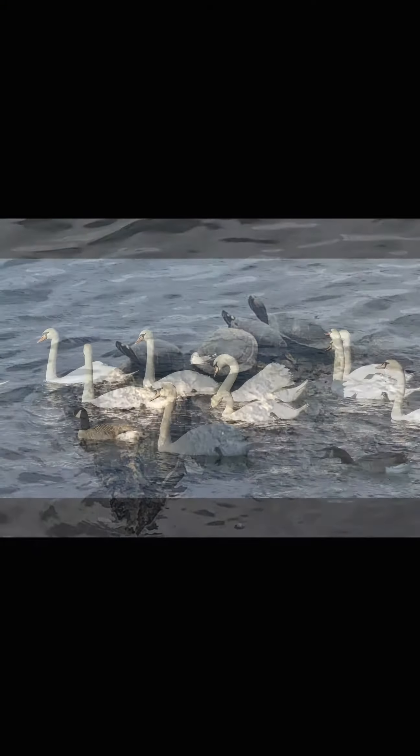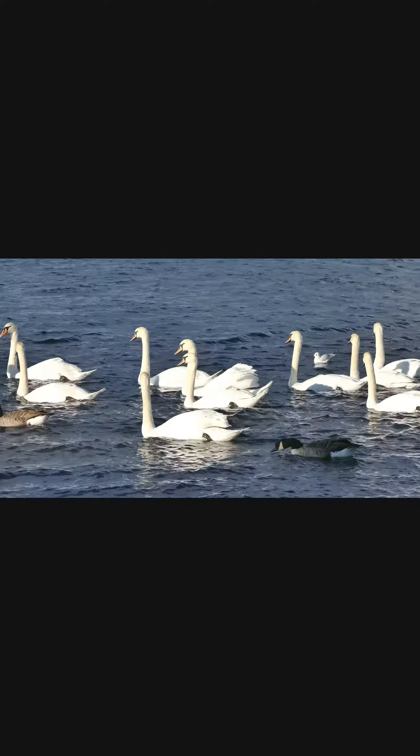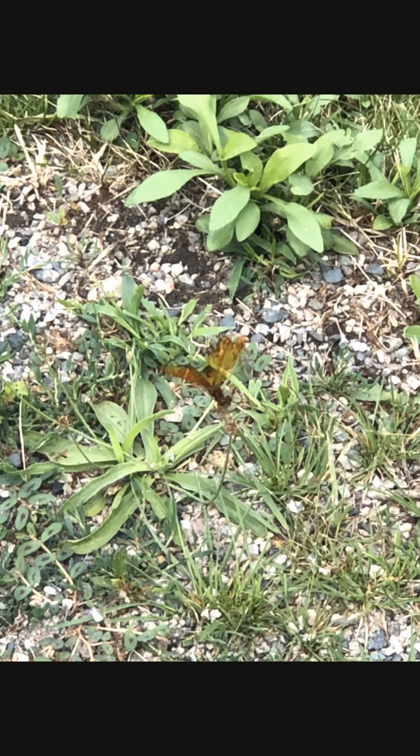Some of these animals are harder to notice when you're walking or driving by, like these turtles. Others are a little easier to spot, like geese, swans, and ducks. And some only stick around for a short time, like butterflies and dragonflies, who only stop by for a few weeks in the summer.